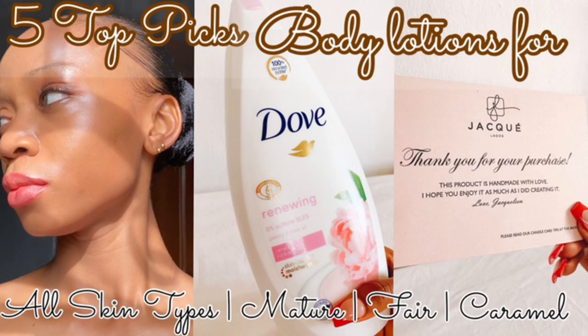So today's video is about my top five picks when it comes to affordable body lotions for all skin types. The very first body lotion I want to talk about is very important and it's for mature skin.